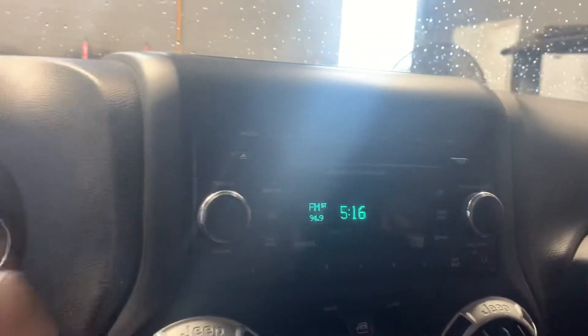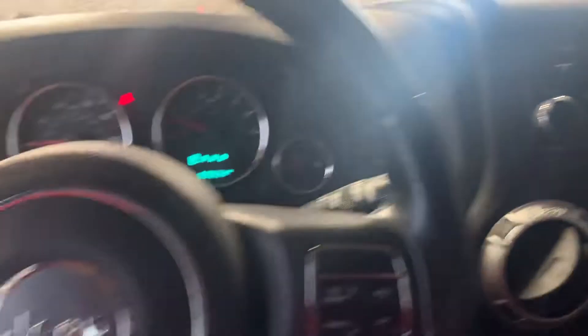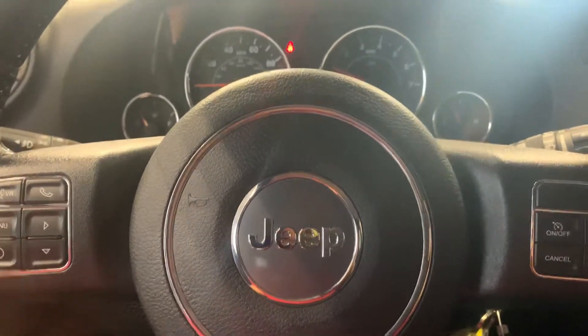Nice radio — it does have the voice recognition software in it as well, which is quite nice. You got full cruise control. Looks like this will at least tell you which way you're going: north, 71 degrees. There's that 4x4 system Jeep's known for — really awesome, especially with the Rubicon. You got all your AC controls right there, and of course your gear shift — that is an automatic as well.